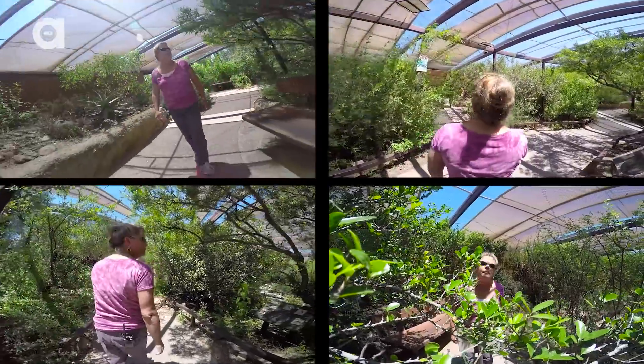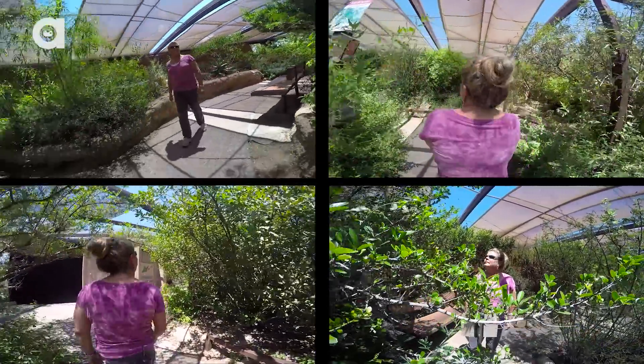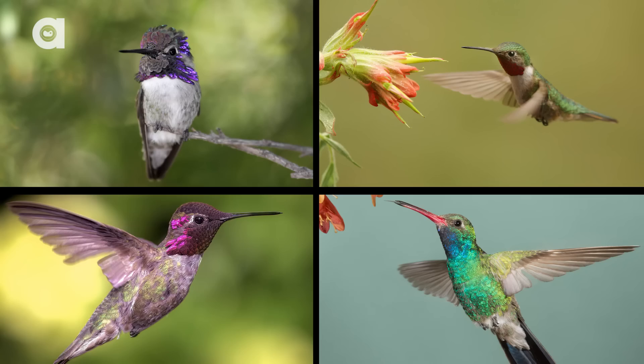She spends nearly every morning walking the aviary to monitor this flourishing population. Now here in the aviary, how many species do we have? We have four — Costas, Anna's, broad-tailed, and broad-billed. So we have the chance of seeing all four of these today. I'm hopeful.